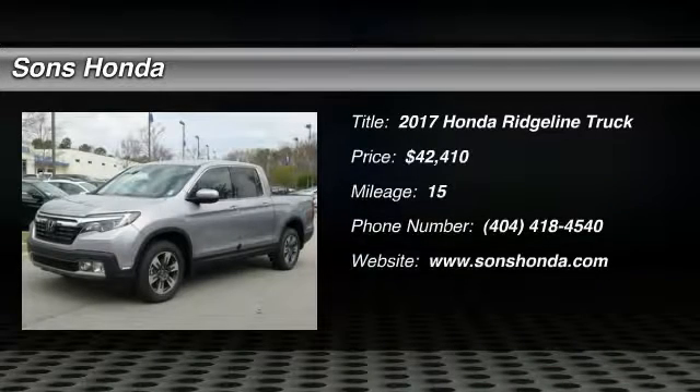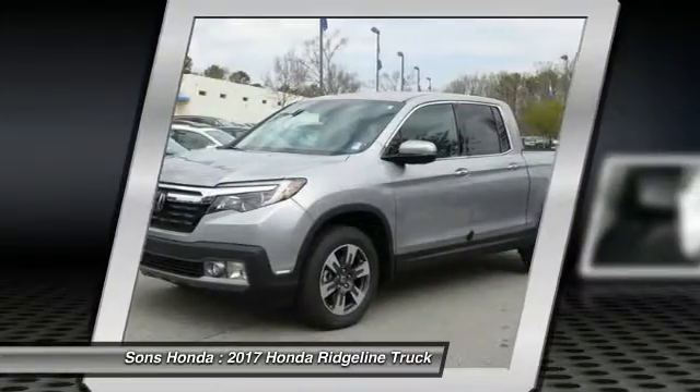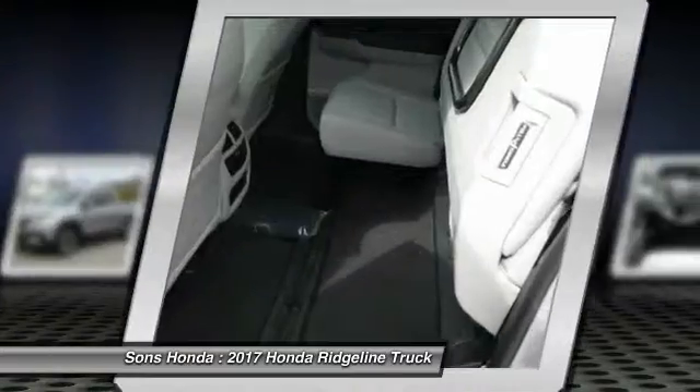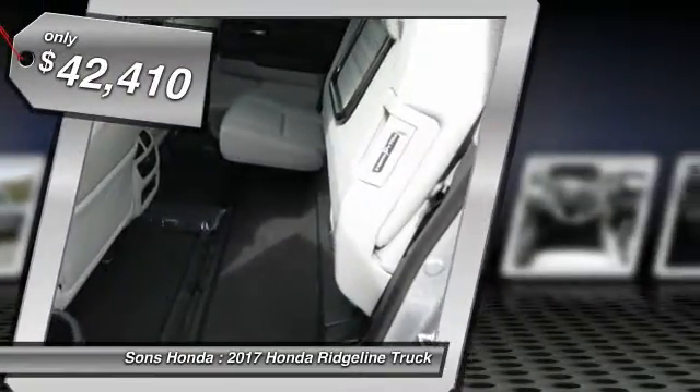Stop by and take a look at the 2017 Ridgeline. The Ridgeline was designed to give you exactly what you need to get the job done. And with Honda quality built right in, this truck can be with you for the long haul and is priced below $45,000.